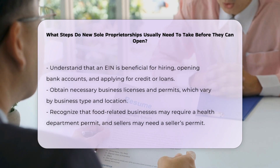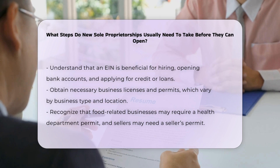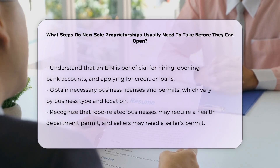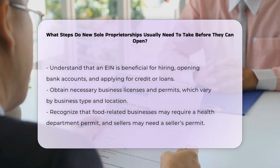Obtaining the necessary business licenses and permits is another critical step. These requirements vary depending on the type of business and the location. For example, businesses that prepare or serve food may need a health department permit, while businesses that sell products subject to sales tax may need a seller's permit.